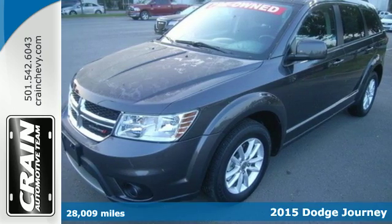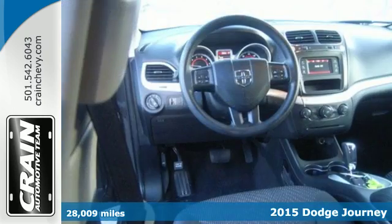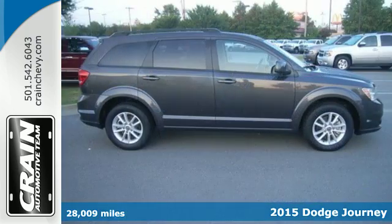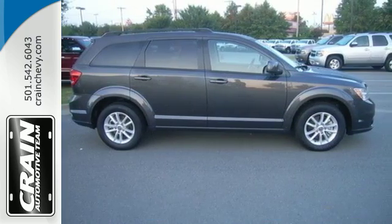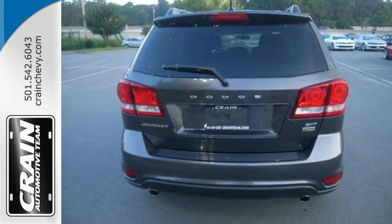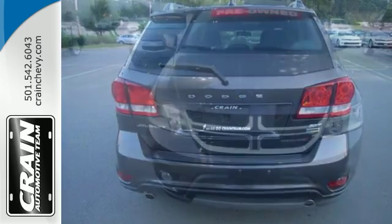It's a 2015 Dodge Journey. It's low-back bucket seats, fold-flat rear seat, and in-floor storage bins make hauling cargo a challenge of the past. With up to 67.6 cubic feet of storage, load it up, then pack in some more.